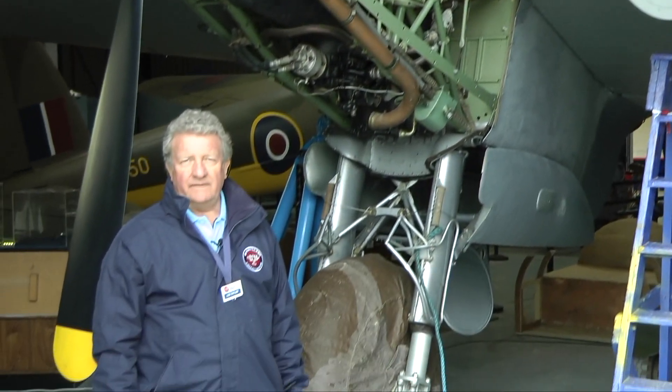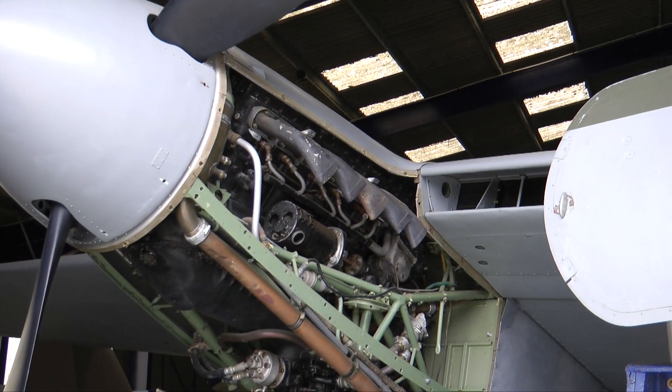With or without Sat Nav, see how well you can find us here at the de Havilland Aircraft Museum and view all the fascinating exhibits we have.